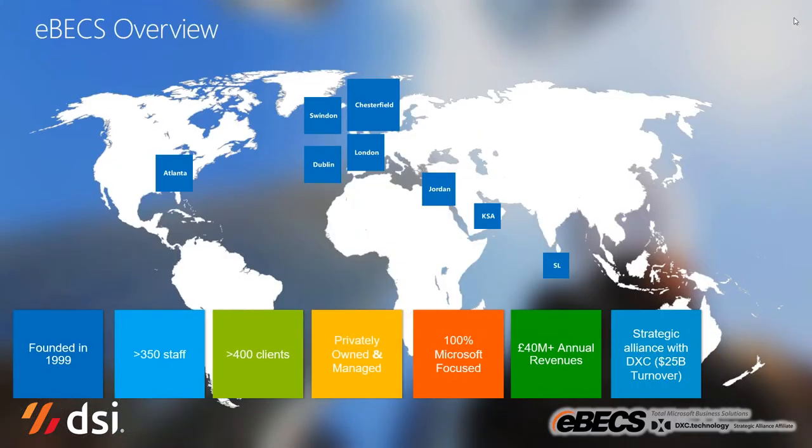Just a little bit about EBEX for those of you who are not familiar with us. EBEX was founded in 1999. It is a privately owned and managed company, and we have a strategic alliance with the DXC organization. We're almost 400 staff now in the UK and have in excess of 400 Microsoft Dynamics clients. We are 100% Microsoft technology focused, and we partner with organizations such as DSI to deliver the best possible value in deploying those solutions to your organizations.